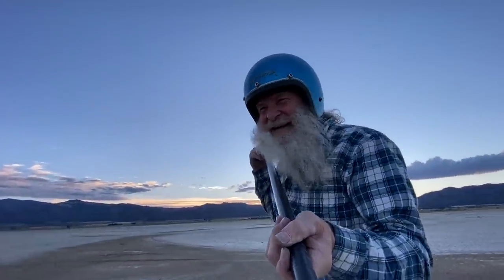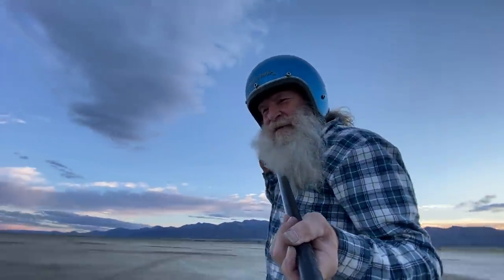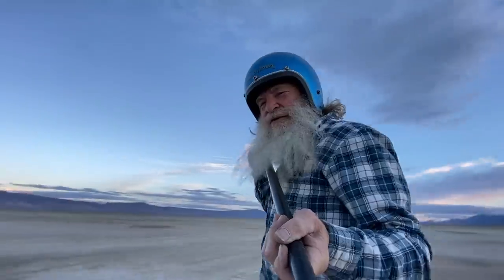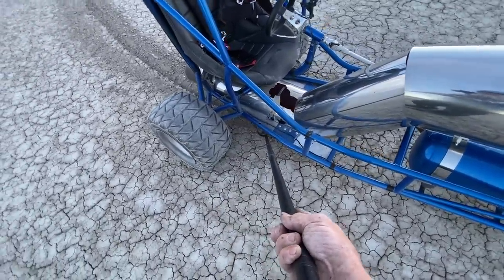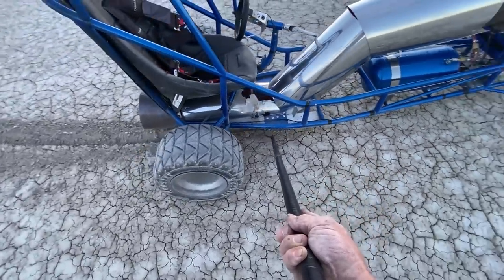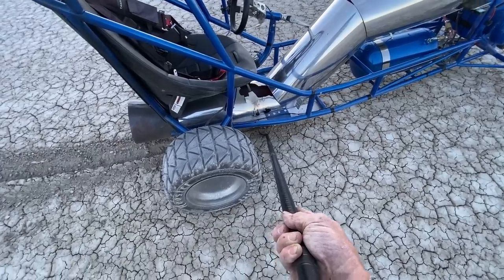All of a sudden I felt a big drag — I melted something. Which I did. Let's see what I melted. I can see that my heat shield is melted through. There it is — melted heat shield.